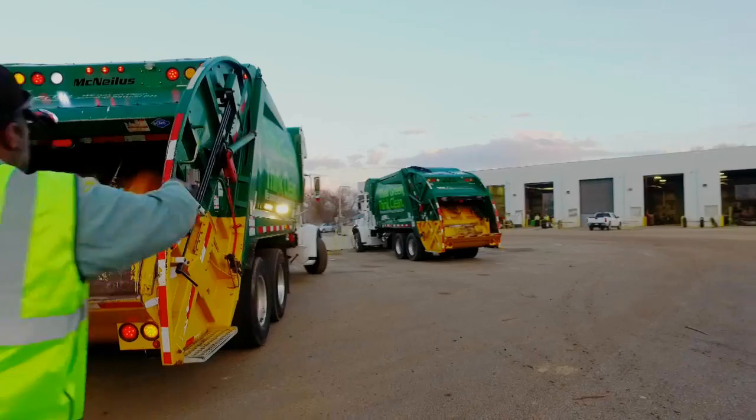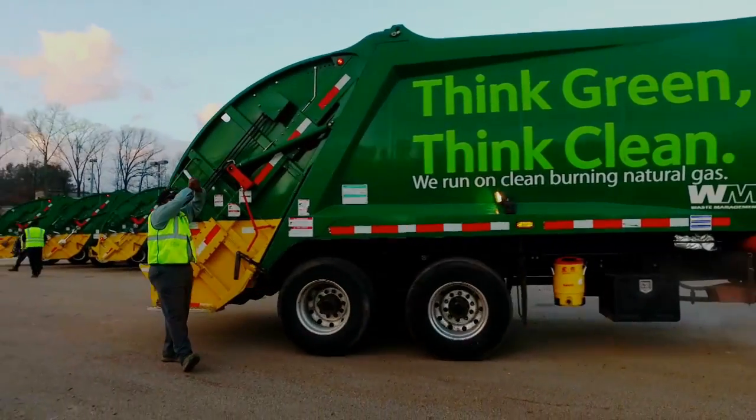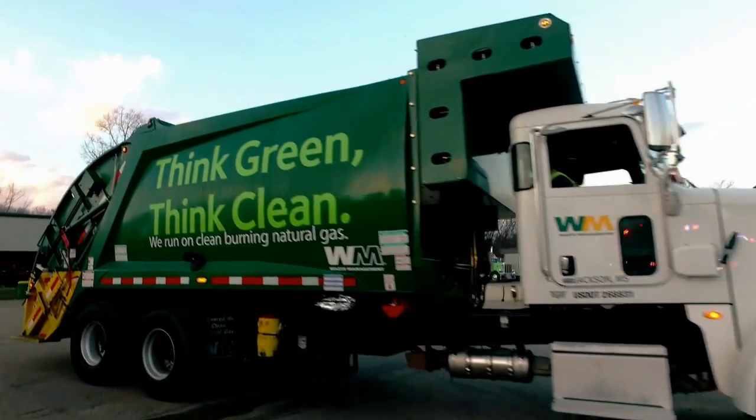We have our three pillars of success here at Jackson. If the post-trip is done properly and the pre-trip is done properly, we're going to be successful with our safety, successful with our customer service, and successful with our efficiency. Safety, customer service, and efficiency — at Waste Management, this is what vehicle inspection is all about.